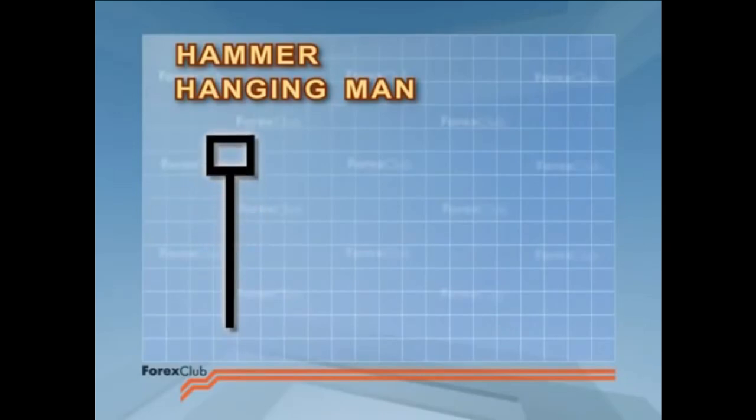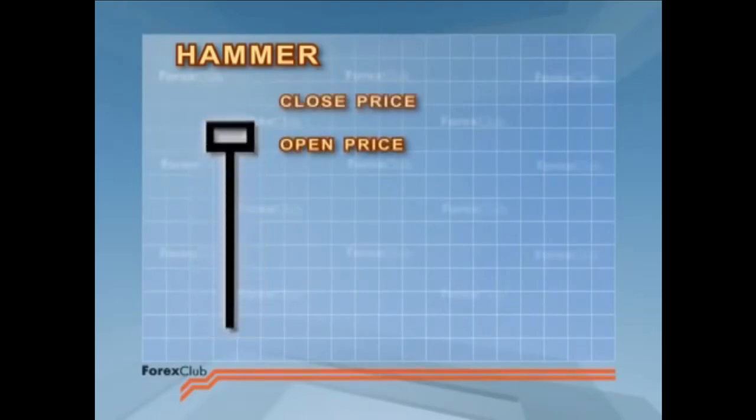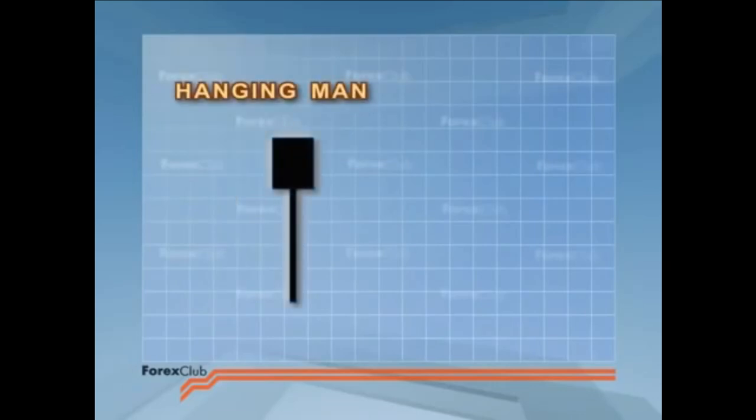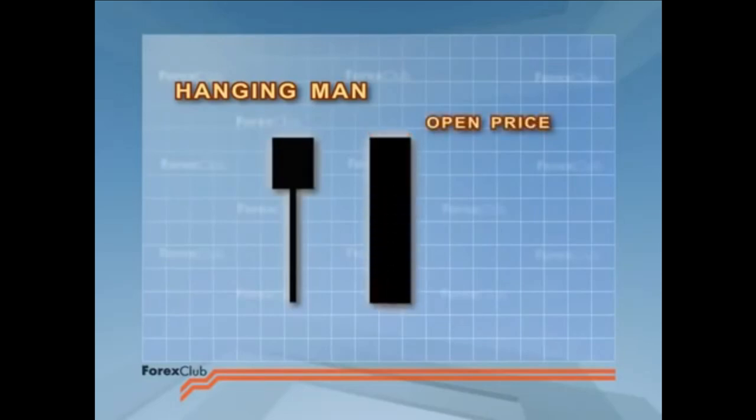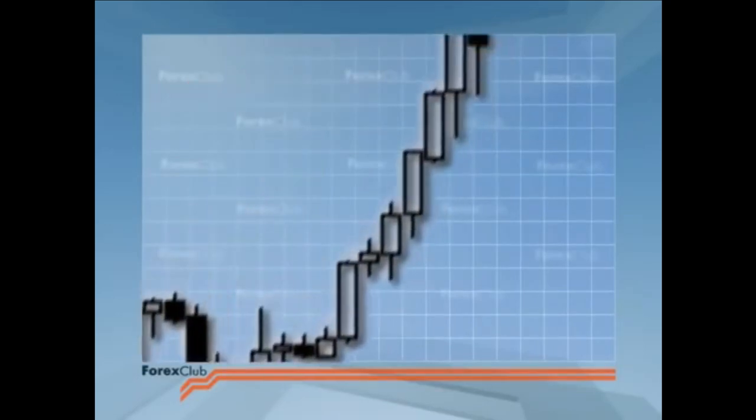Though the bodies can either be black or white, a white hammer body tells us that during the period prices fell, but then a revival began, with price closing near the high. It says that the bull enthusiasm is strengthening. A black hanging man says that the closing price could not return to the opening price level. The long lower shadow illustrates the bull's nervousness. Altogether, it points to the strengthening of the bears. Mark my words now. It's especially important to wait for further bearish confirmation when you have a hanging man on your hands.